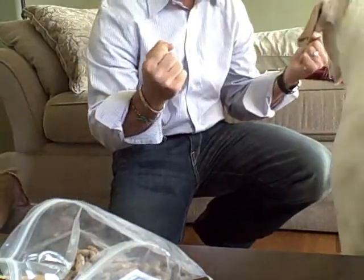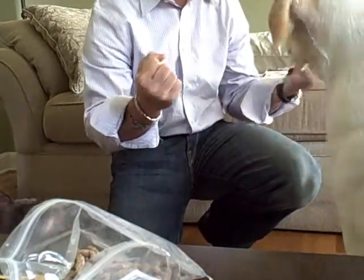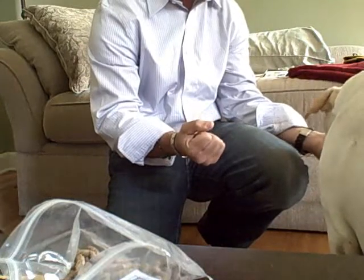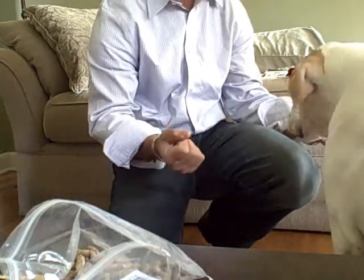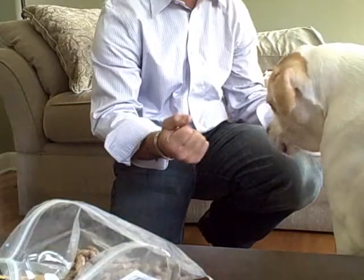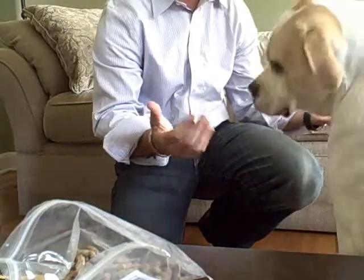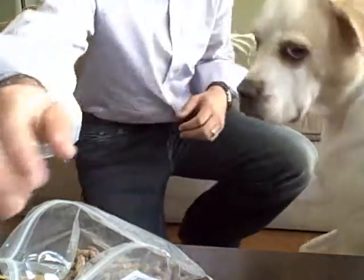She's jumping the gun here. Give your dog the command to choose. Choose. Good girl. Good puppy. Once she chooses the right hand, go ahead and reward her with the treat. If your dog chooses the wrong hand, simply open up your hand and tell her 'uh-oh' and let her sniff the treat again and then ask her to choose one more time.